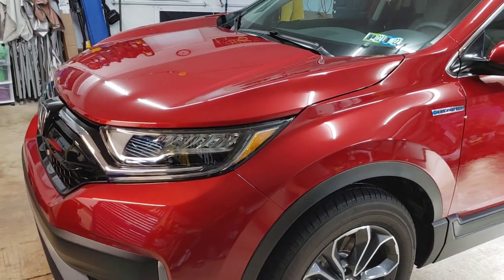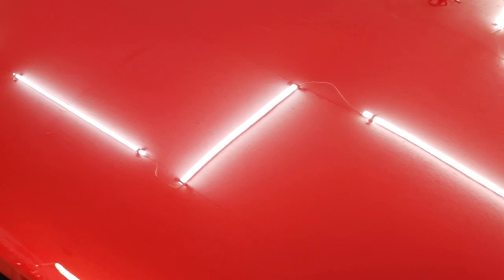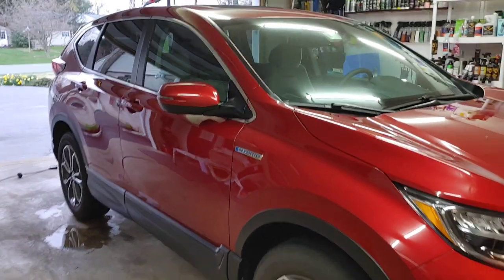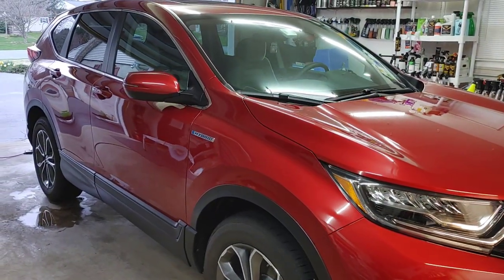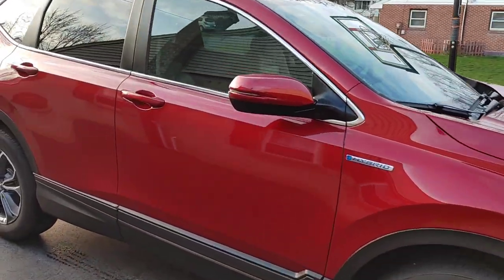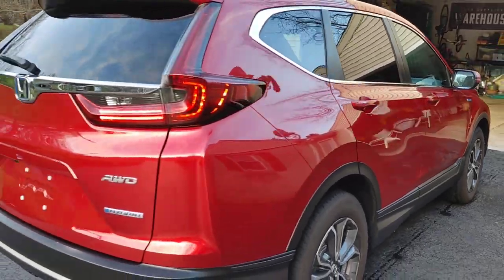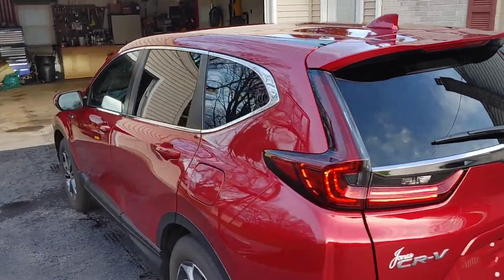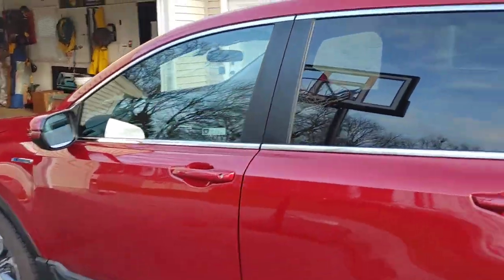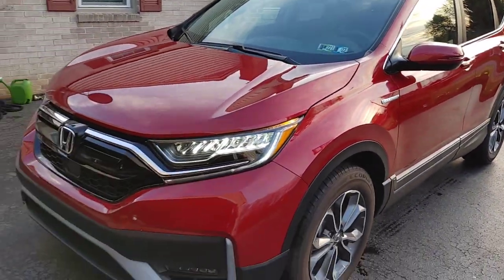The glass looks really nice, slickness is good — not the slickest but not the grabbiest either, right in that mid sweet spot. We're going to top it tomorrow morning after she cures overnight. Although there's rain in the forecast for tomorrow, we'll pull it out and do a quick walk around for those who want to see the level of gloss and shine this coating can provide. Easy day, fantastic end result — we'll see you in the morning.